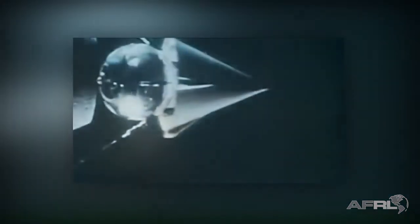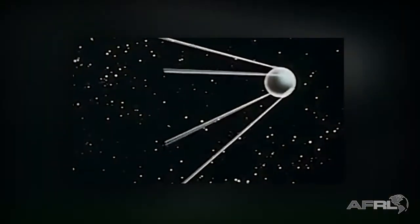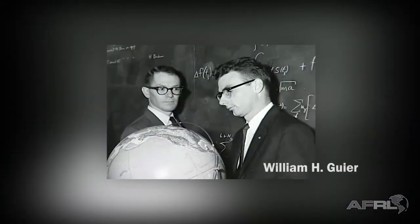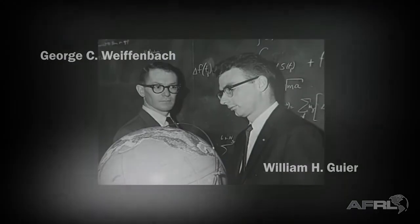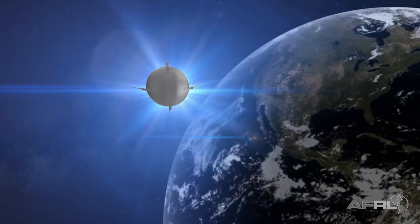The space race began in 1957 with the Soviet launch of the first artificial satellite, Sputnik 1. This man-made moon orbited our Earth flying overhead in an elliptical flight path. Its only transmission was a constant beep. Two physicists at Johns Hopkins Applied Physics Laboratory quickly realized they could surmise the position of a satellite in orbit by analyzing the Doppler effect of its constant radio transmission.